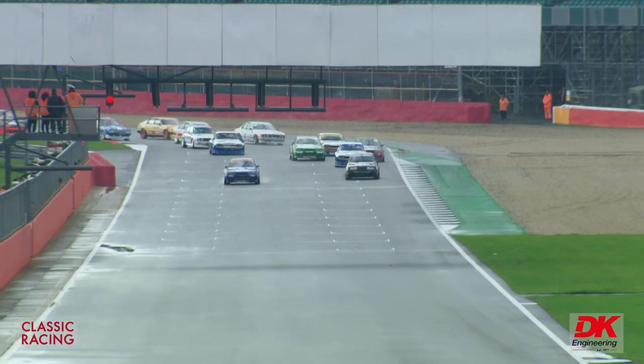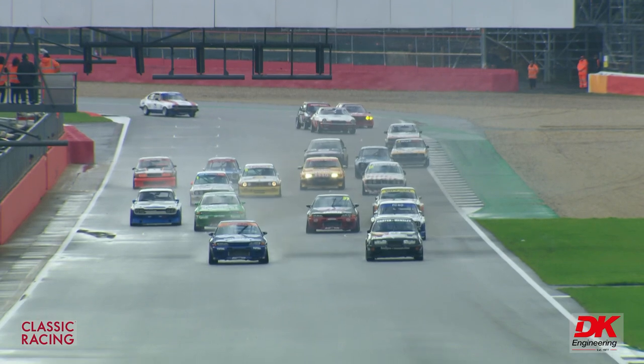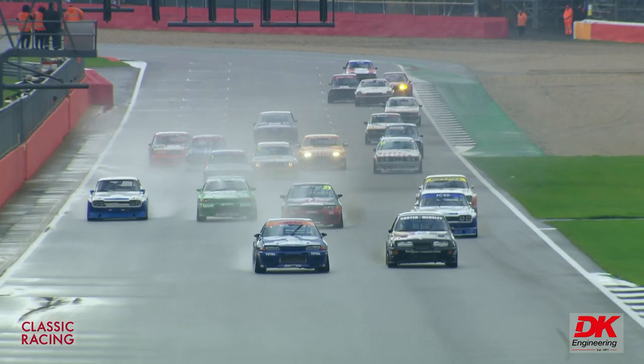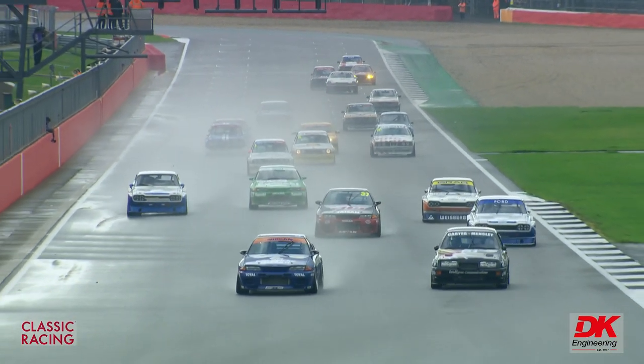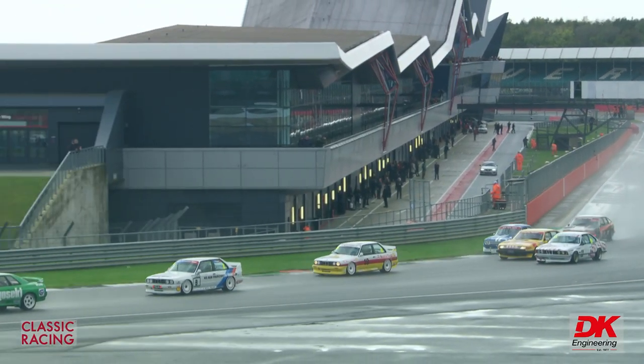Ian, back to you for the start. Thanks Marcus — here we go. The front row is getting away pretty level, the Nissan on pole position and the Sierra alongside as they turn through for the first time, the first corner Abby.